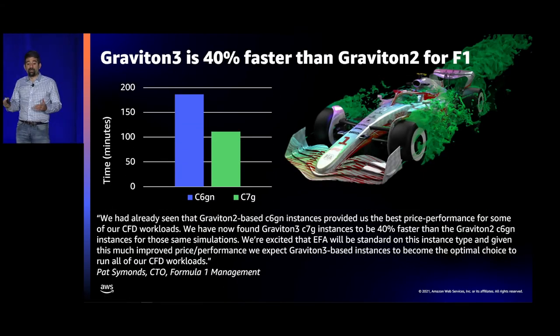I'm a big fan of F1 — I like to watch the races and marvel at engineering excellence, and part of that is they do a lot of computational fluid dynamics to see how cars generate downforce and disturb the air. F1 already saw that C6GN instances saved them around 40% by doing their CFD simulations on those. C7G reduces that runtime by another 40% — it's 40% faster — and Pat Simmons, CTO of Formula One Management, thinks C7Gs will be the optimal choice for all their CFD workloads.